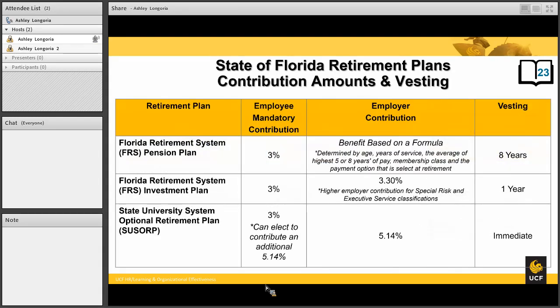Let's go over a little more detail about the plans themselves. For all of these plans, there will be a mandatory employee contribution of 3%. That 3% is deducted immediately from your first paycheck and goes into a non-interest-bearing account awaiting your enrollment, and will then go into your actual retirement choice.